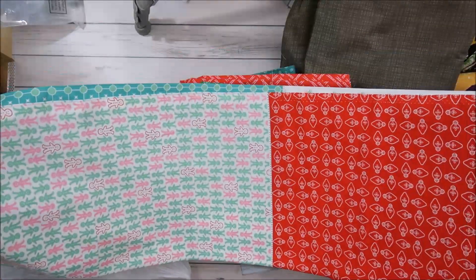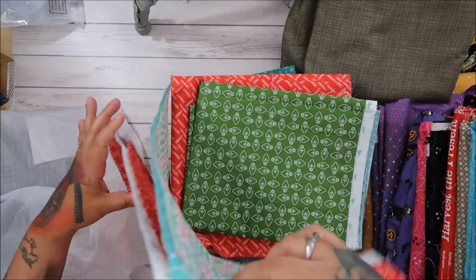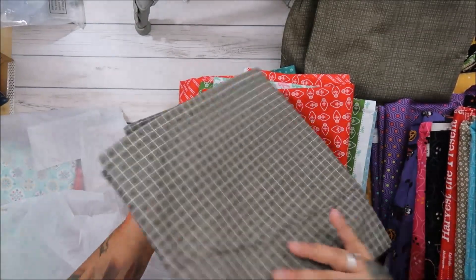They had that one and this one, which is a panel. I think it was also $3.98 a yard but I'm not sure. I got one of each color.